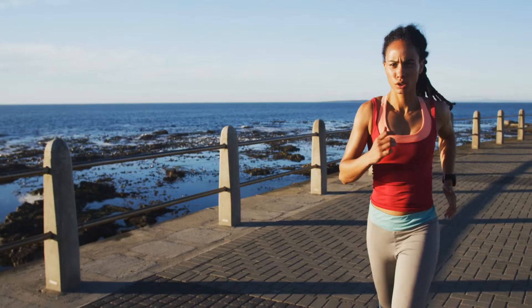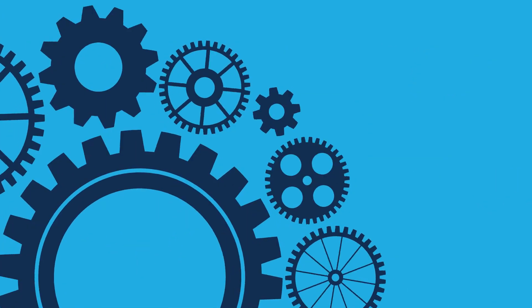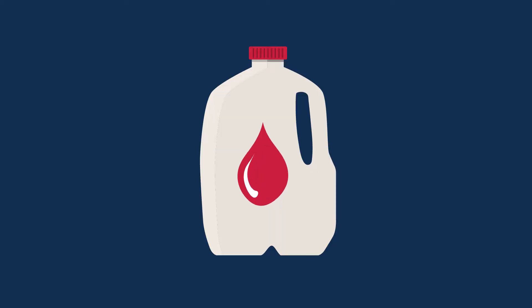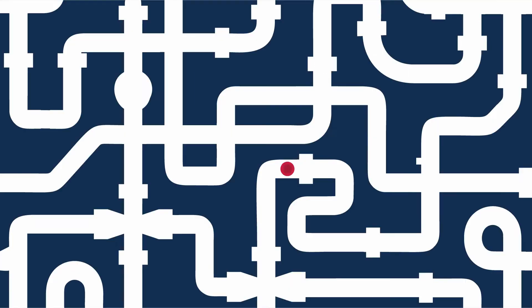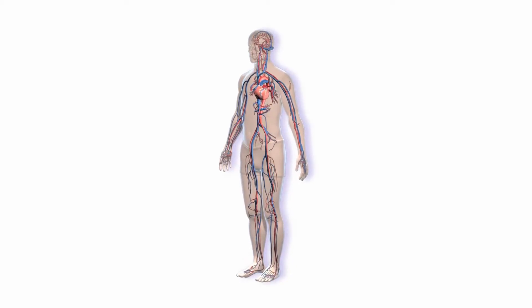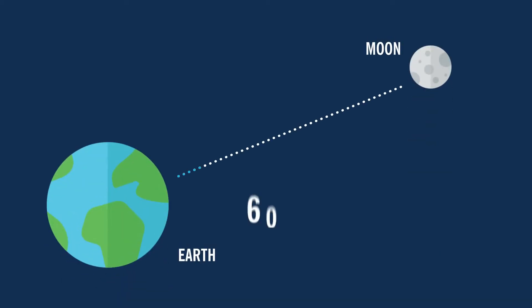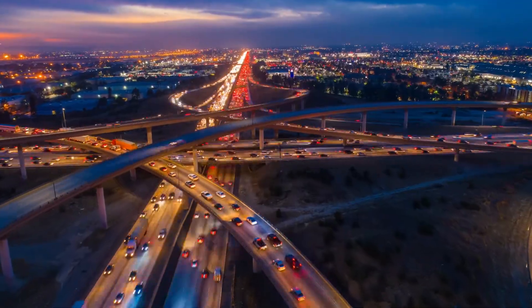Your heartbeat — a familiar sound that reminds you you're alive. So familiar, many of us don't even realize just how hard our hearts are working. The heart pushes 2,000 gallons of blood to the farthest reaches of your body each day, and it takes a single red blood cell less than one minute to complete the journey. This is your circulatory system, a body-wide network of veins, arteries, and capillaries that, if unwound, would measure more than 60,000 miles long. You can think of it as a series of highways your blood uses to get where it needs to go.